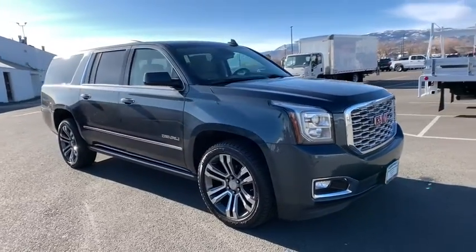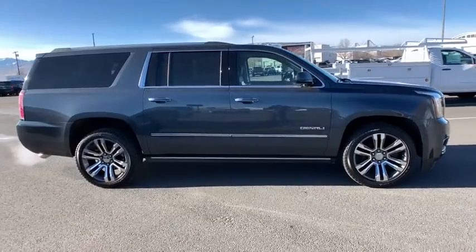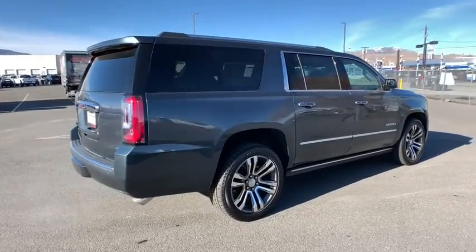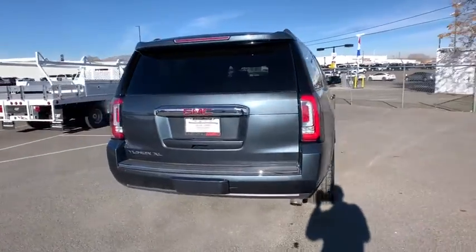We are pleased to show you the 2020 GMC Yukon XL. The GMC Yukon XL is a great choice for families who need a full-size SUV with maximum seating. The looks don't hurt either. Here are some of this vehicle's great options.